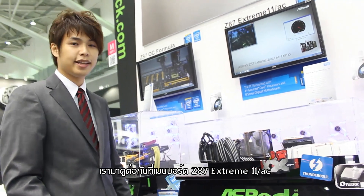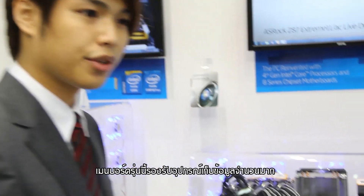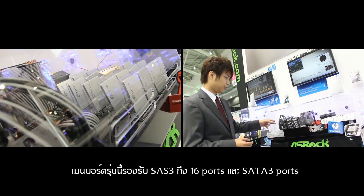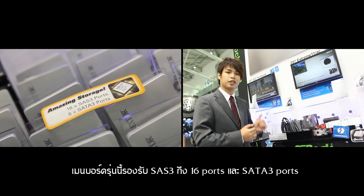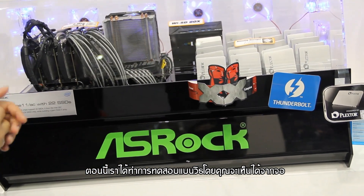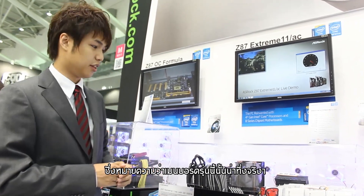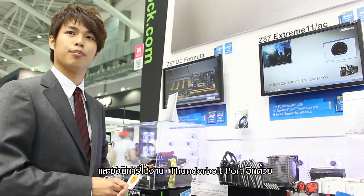The next motherboard is the Z87 Extreme 11-AC. This motherboard supports amazing storage — you can see 22 SSDs connected to it. It supports 16 SAS 3 ports and 6 SAS 3 ports. Running a benchmark on the monitor, you can see the transfer speed is 5.5 gigabytes per second. This motherboard can also run 4-way SLI and has Thunderbolt ports.